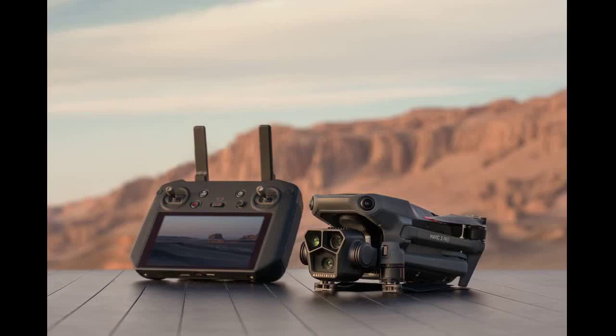DJI Mavic 3 Pro is currently available for order from store.dji.com and authorized retail partners, with shipping to begin in May.